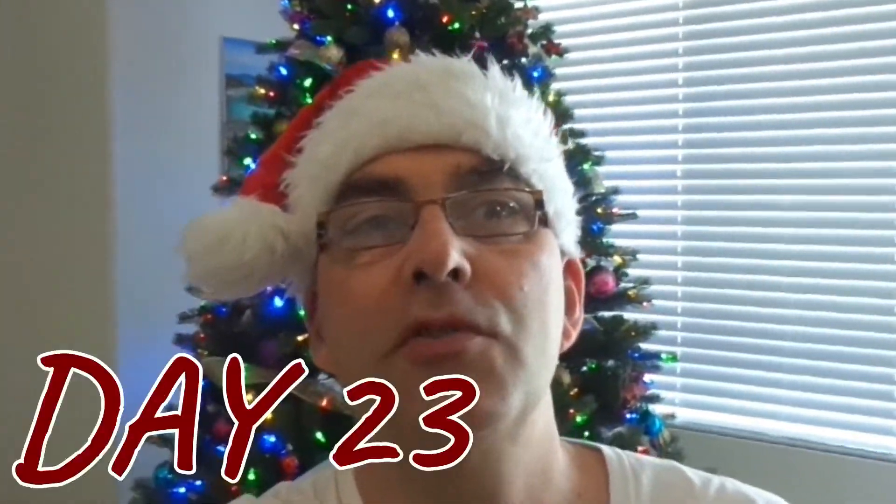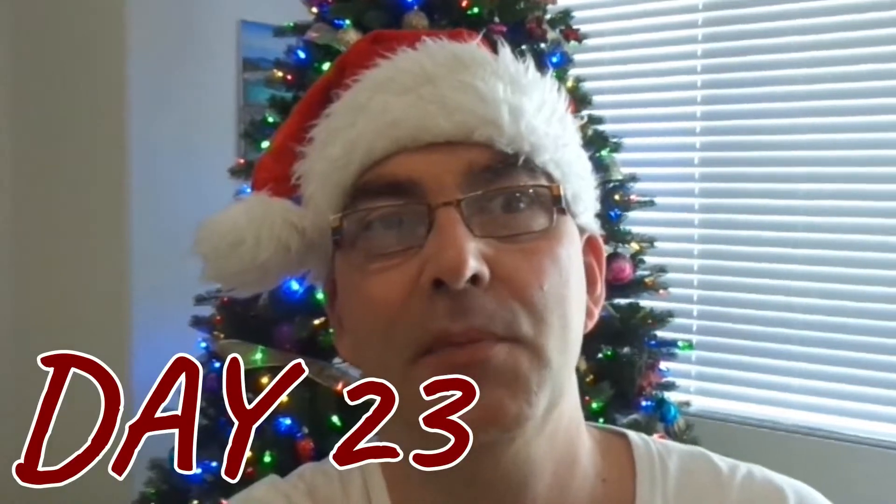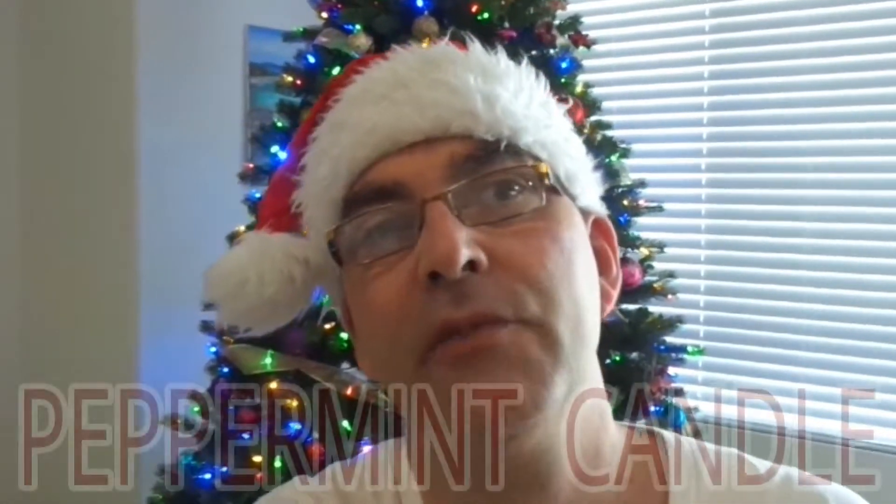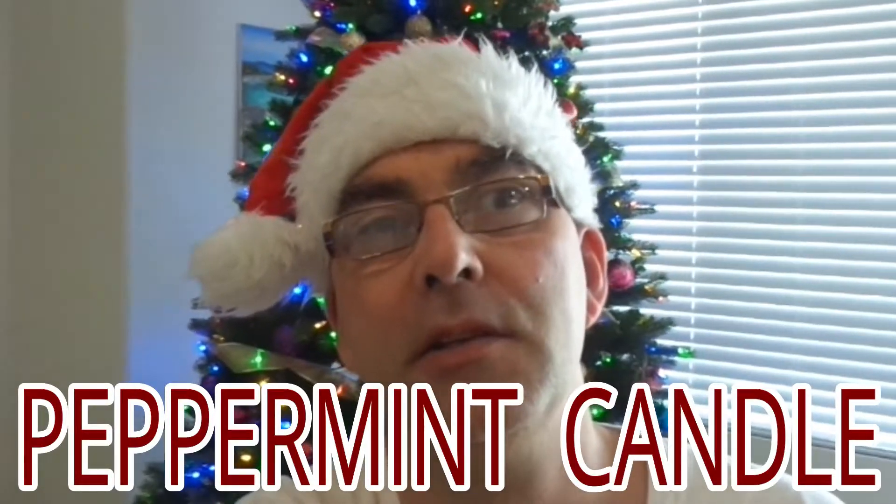Welcome back to the vlog. Today is day 23, tomorrow is Christmas Eve. Today's peppermint item is a peppermint candle. Light several peppermint candles throughout your house during the holiday season and you get a nice peppermint aroma to fill the air in your household.